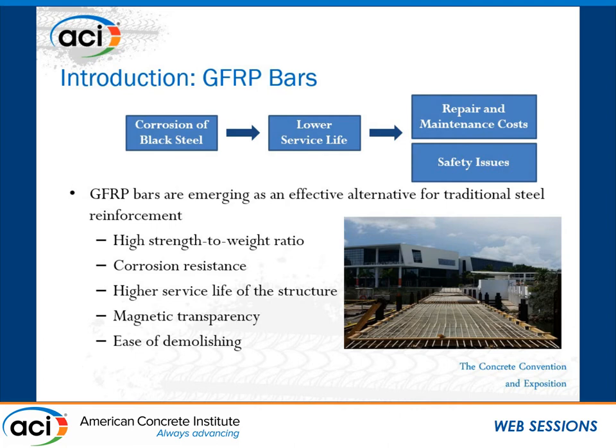On the other hand, GFRP bars are emerging as an effective solution for resolving this problem, especially for structures which are exposed to aggressive environments, such as bridges, sea walls, and marine structures. They offer several advantages: the most important is corrosion-resistant properties because it's a composite material, high strength-to-weight ratio — generally four times lighter than steel — magnetic transparency, which makes it ideal for construction in MRI units at hospitals, and in some cases, ease of demolishing in temporary applications.